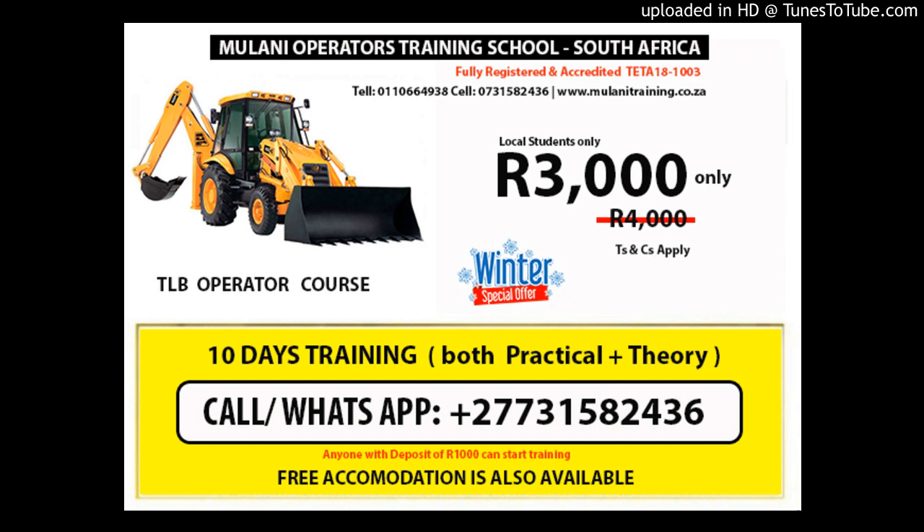The tractor loader backhoe TLB course is designed for both novice and experienced operators who may be expected to operate a TLB while performing their daily duties. A learner accredited with this unit standard will be able to demonstrate knowledge of the functions of the TLB and the startup, shutdown, and operating procedures for the machine.